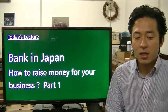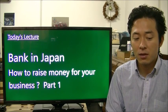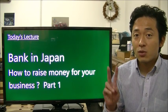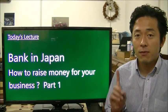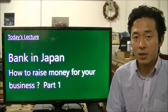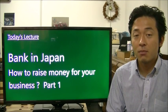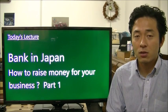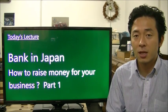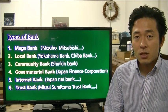Today's topic is banking in Japan — how you can raise money from the bank to start a business. Basically there are two ways to get money: the first one is to get investment, which is capital, and the second one is to borrow money from the bank. Borrowing money from the bank to start your business is very popular for small and medium-sized companies in Japan.